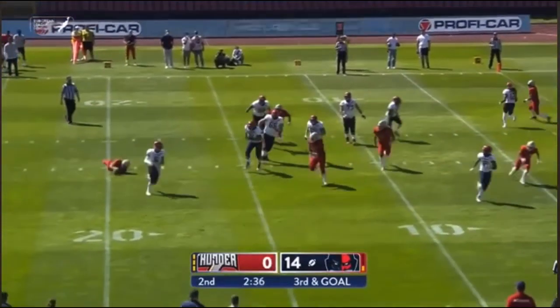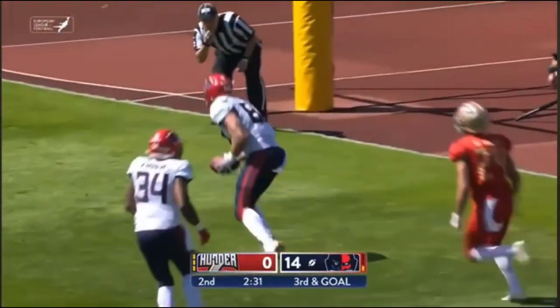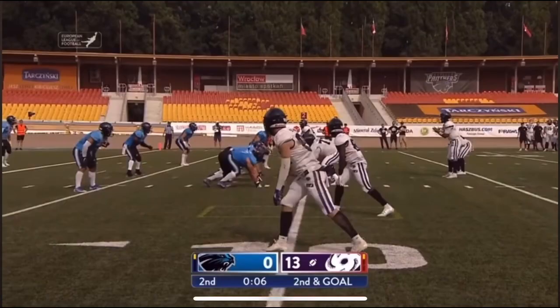Clark — flushed, rolling right, looking into the end zone, throwing back across his body — and it's grabbed by the time. I have a field goal attempt — Sullivan, he's got to move quick here.